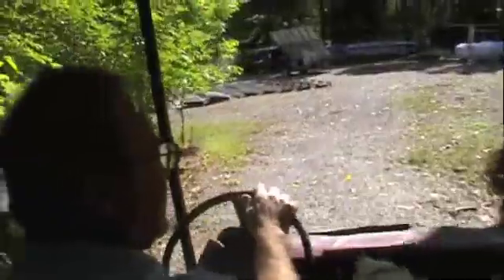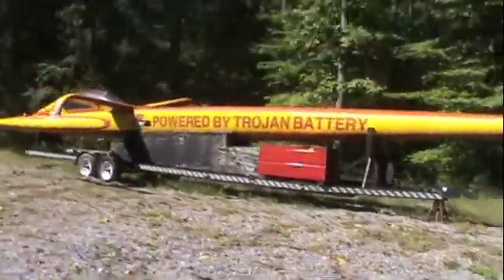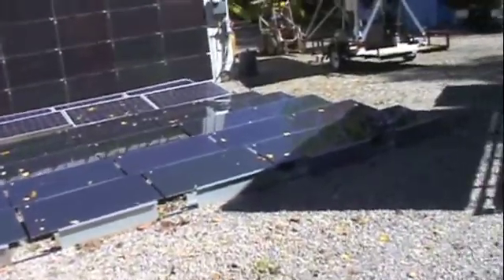Mike's taking us down to check out all the cool stuff he's got on his property here. 700 pounds, million and a half. This is impressive.